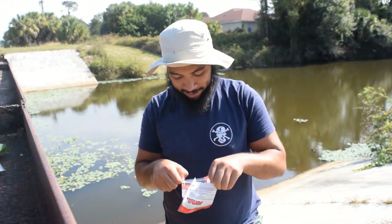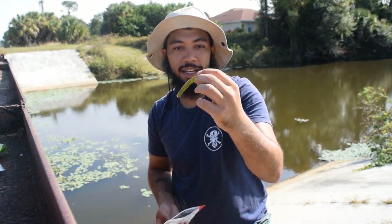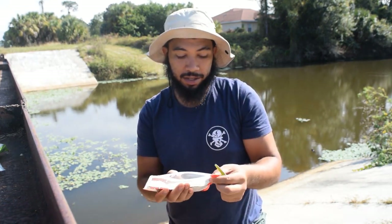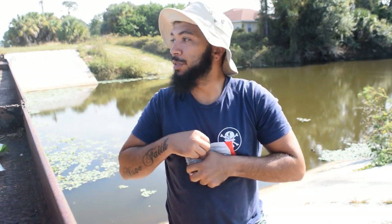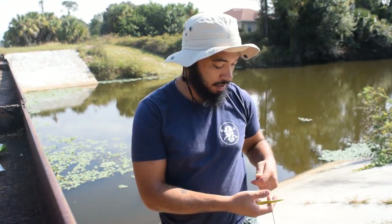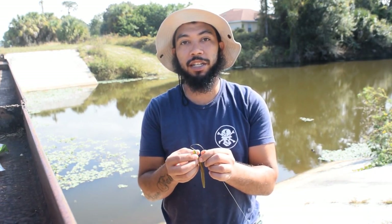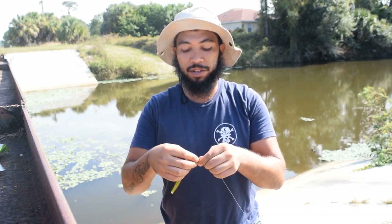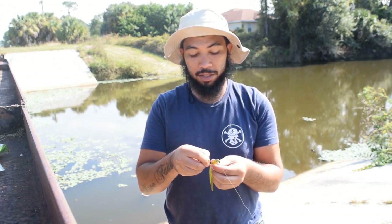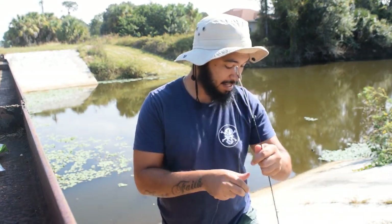If I can get these open — there we go. This is what they look like: they are light green, watermelon red flake. I seem to do pretty good with green worms in tea-stained water. I've caught some pretty good fish off Gary Yamamoto Senko worms, which are pretty nice, just a little expensive at eight bucks for some worms. But they're catching big fish, so they're kind of worth it.